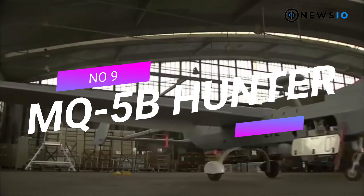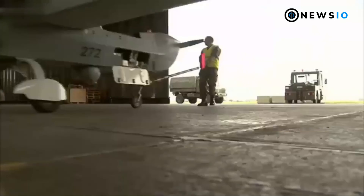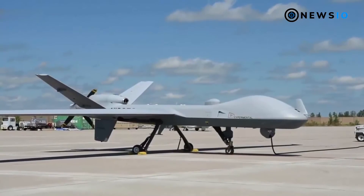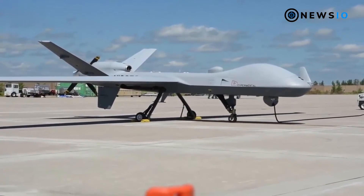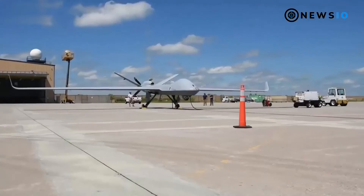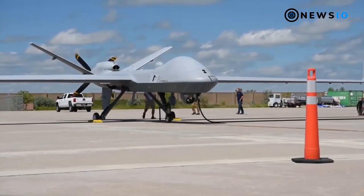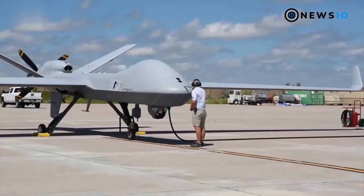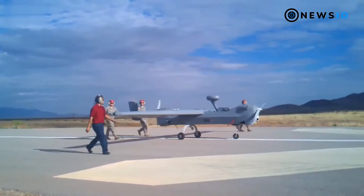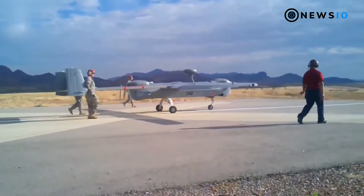Number 9: MQ-5B Hunter. Designed and developed by Northrop Grumman, the MQ-5B Hunter multi-mission unmanned aircraft has been operational with the U.S. armed forces for two decades. It carries a total payload of 226.8 kilograms including electro-optical (EO), infrared (IR), communication systems, and Northrop Grumman Viper Strike laser-guided munitions. Powered by a heavy fuel engine, it has a maximum takeoff weight of 884.5 kilograms, service ceiling of 18,000 feet, maximum speed of 120 knots, and endurance of 21 hours. The larger MQ-5CE Hunter variant can remain airborne for up to 30 hours.